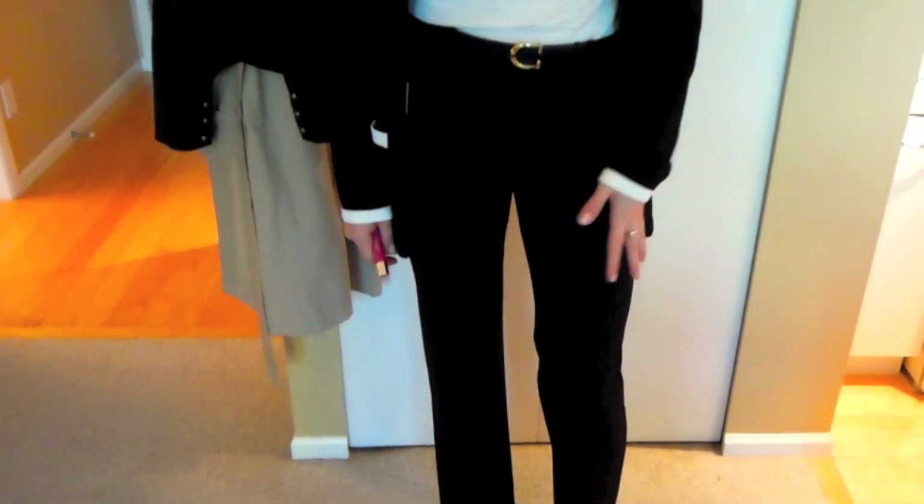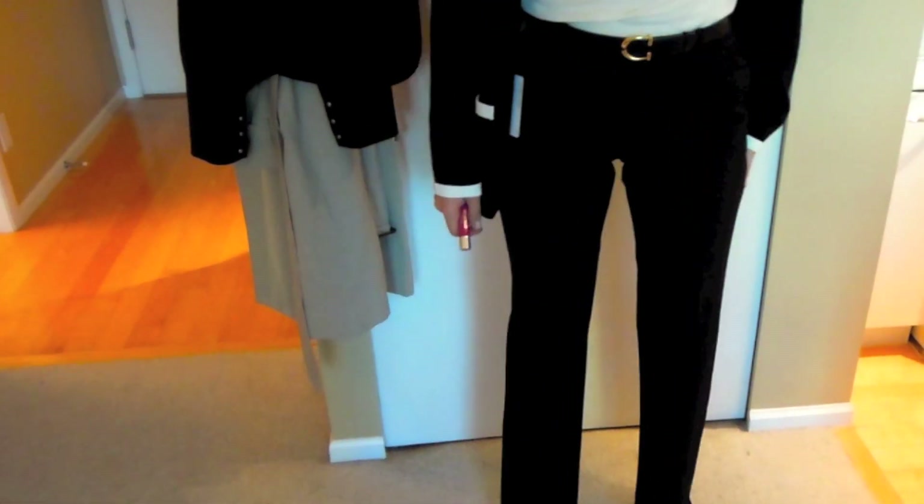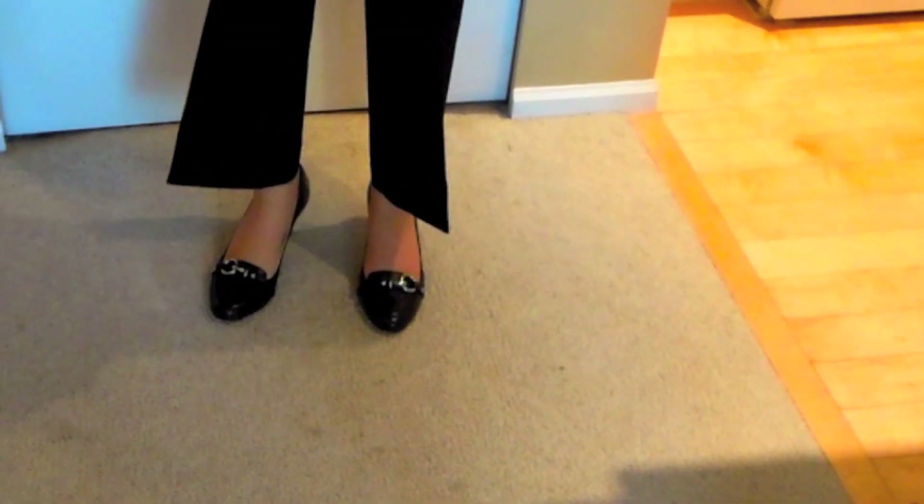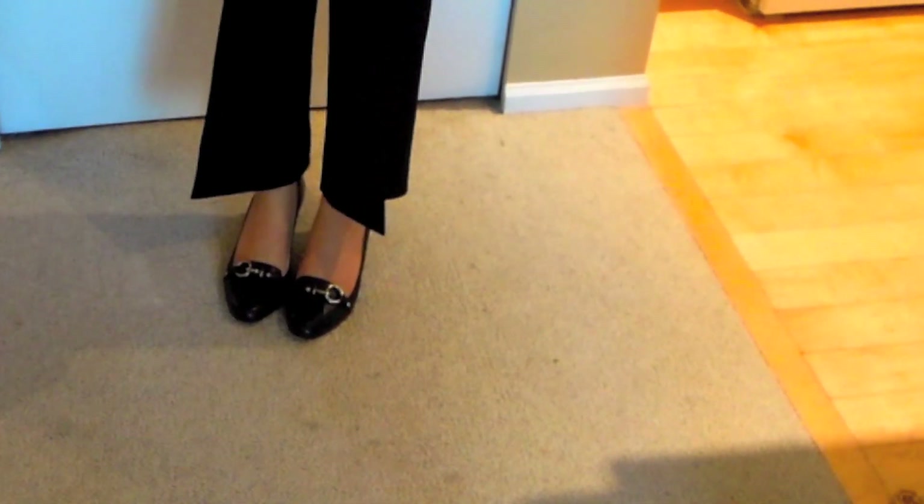The trousers are from another suit I own — they're by Michael Kors, quite a long straight cut. The shoes are from Coach: they have a masculine feel but with a really thin heel. They're very comfortable, though the little metal buckle makes quite a bit of noise when you walk. On top I'm wearing a loose long-sleeve BCBG top with a scoop neck, and underneath I'm wearing a little tank body from Gap.